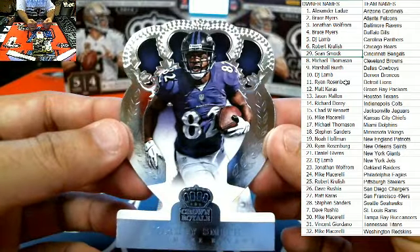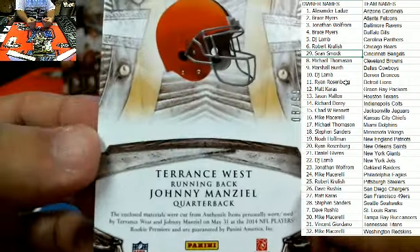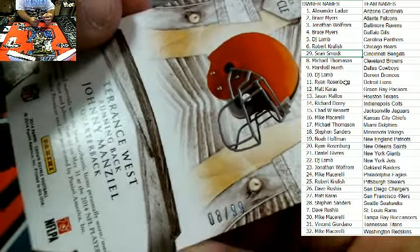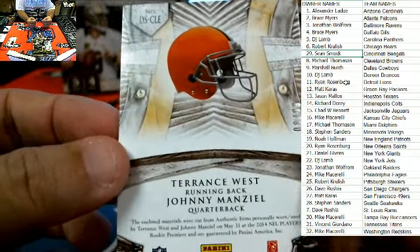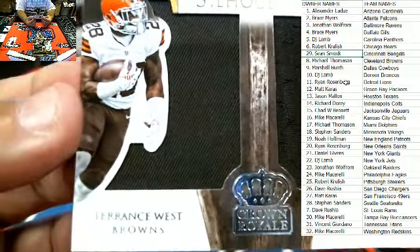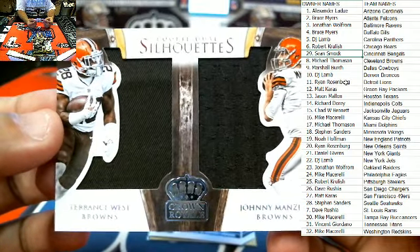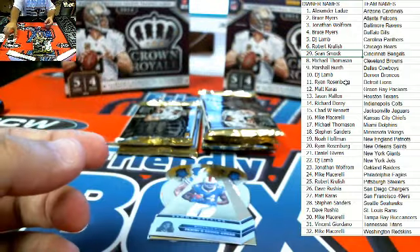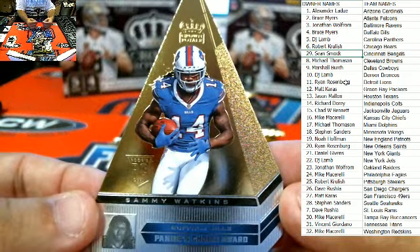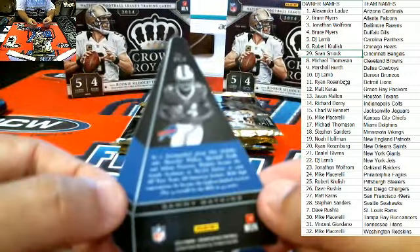Next up, we have Torrey Smith, Baltimore Ravens — Jonathan W., that one's coming out to you. Get a load of this — Terrence West, numbered 8 of 99. Browns owner Michael T. again. Look at the silhouettes: Terrence West, Johnny Manziel — Browns all day long. Dog pound is in the house. Next up, Sammy Watkins for Bills owner Bruce M. — that is Panini's Choice Award, card not numbered. You could say the Browns did good.